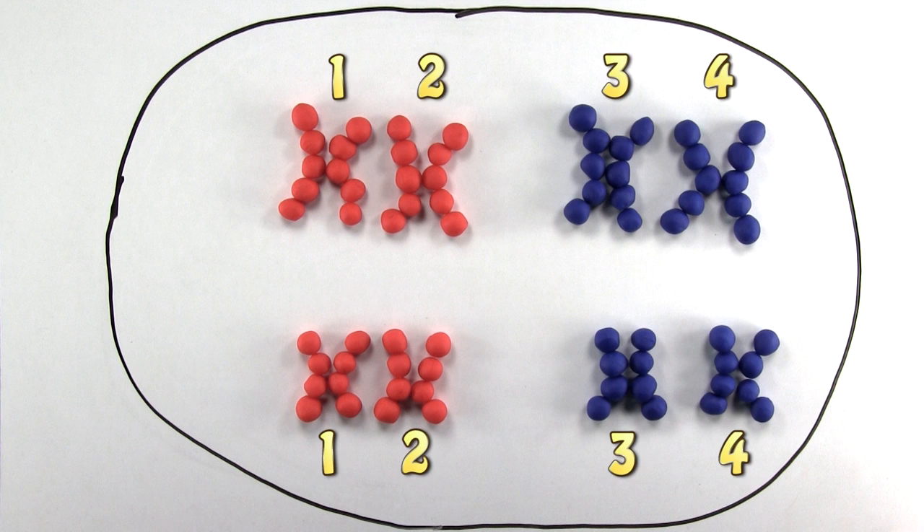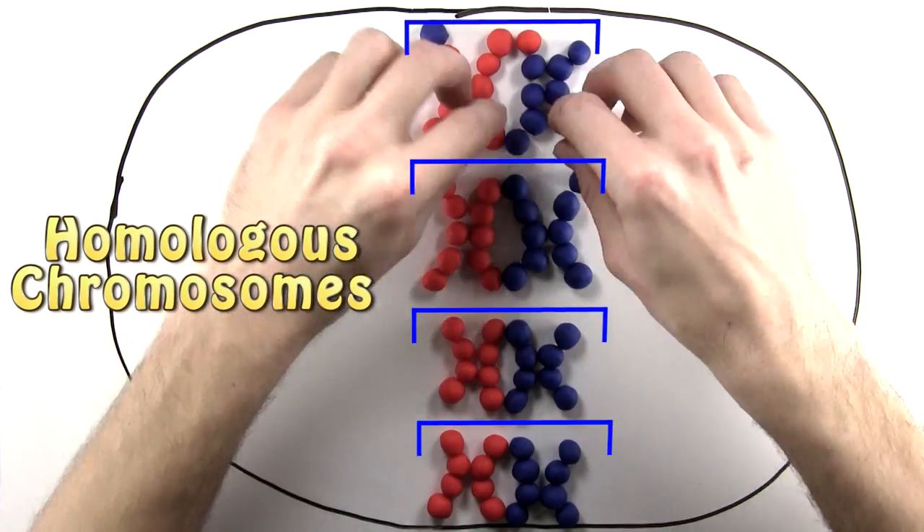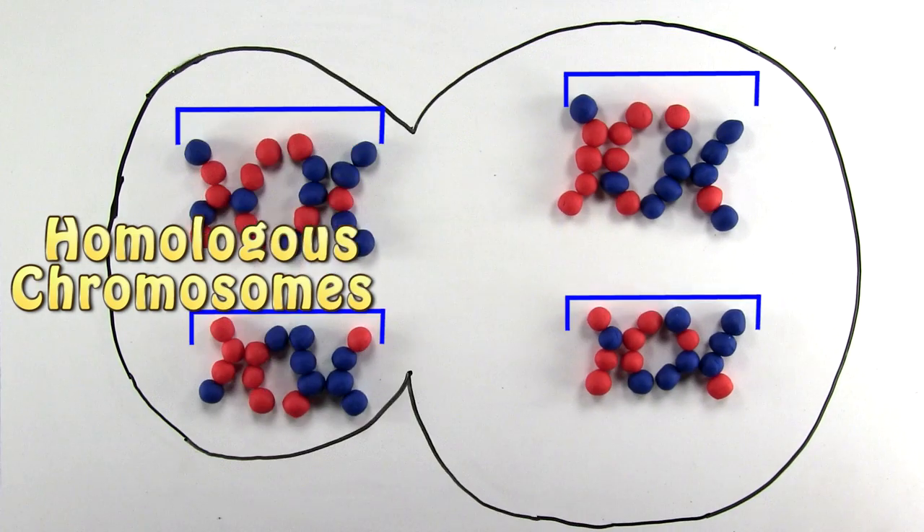Normally when this pre-meiotic doubling occurs, homologous double chromosomes will pair off and cross over, and instead of separating, they will actually stay together.